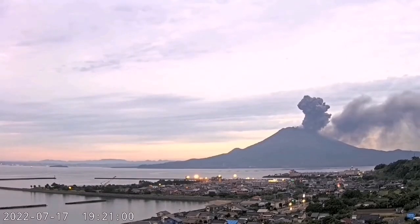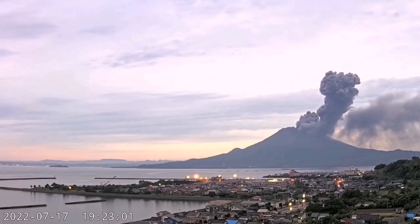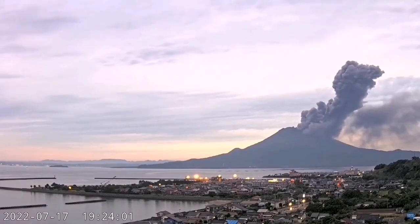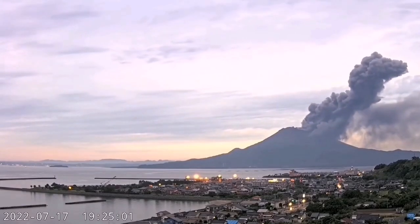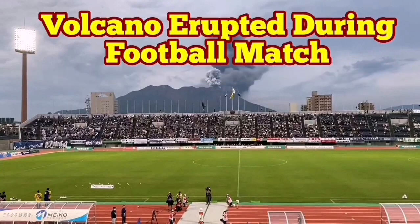And as the sunset happens, the volcano erupts a second time in the nearby fissure. That's very interesting — I never saw such a thing before. This is the subduction area, the Japanese islands of Kyushu.